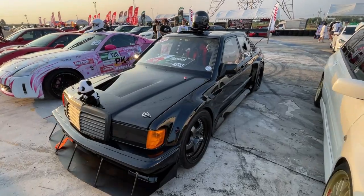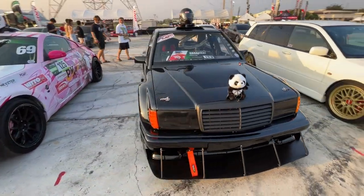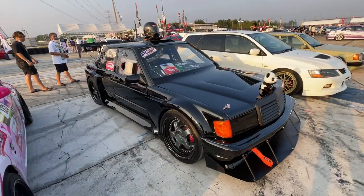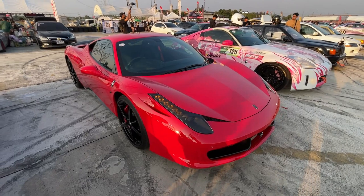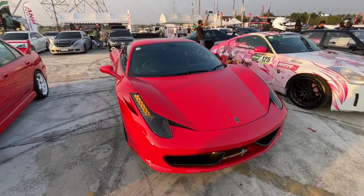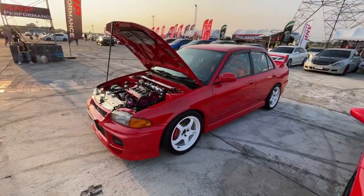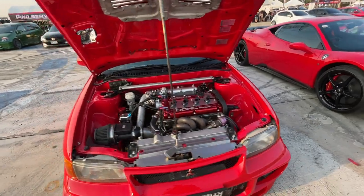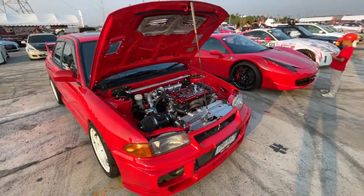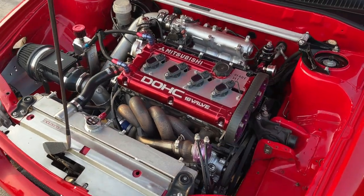Check out this wide-body Mercedes — this thing's awesome. This Ferrari is super cool; didn't expect to see a Ferrari over here. Whoa, an Evo 3! This is awesome. Check out the engine on it — super cool.